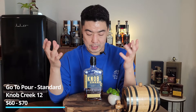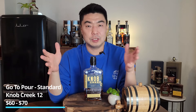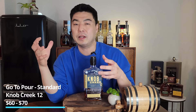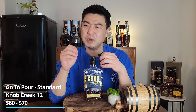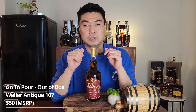Knob Creek 12 is 100 proof and at 12 years old for $65, it's one of my absolute favorite go-to bourbons. It has the perfect balance of oak and sweet — some sweetness and a little peanut character, but also oak, char, and bitterness to balance it out. It gives you just enough spice to let you know it's there so it never gets boring.